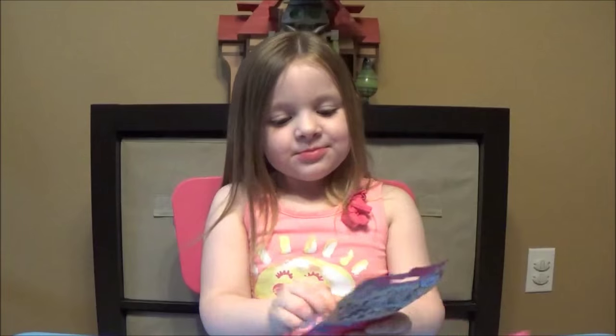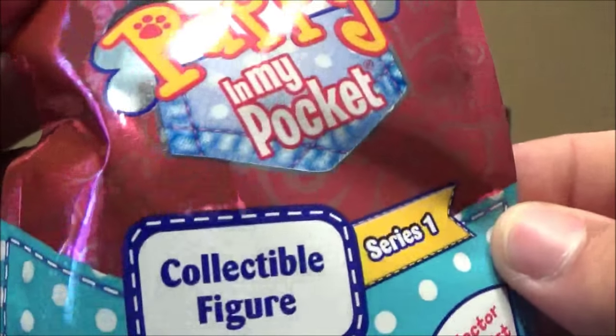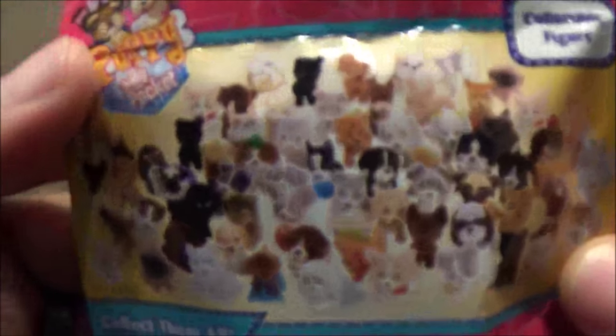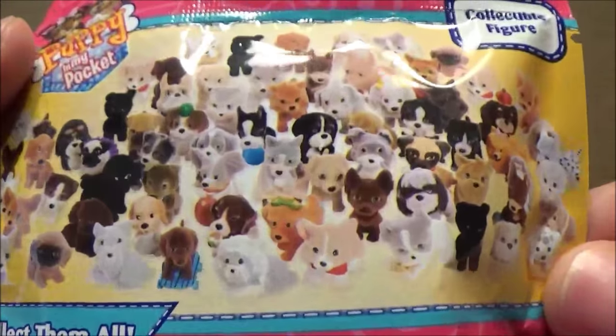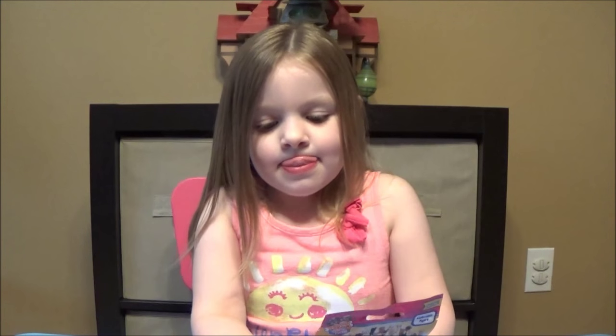We found brand new Puppy in My Pocket Blind Bag Series 1. Hopefully I get a kitty too. There's no kitties. All these cute little puppies that are available, and they have ultra rare bling puppies. So we bought four packs and we're gonna let Ava open them up and see what puppies she gets.